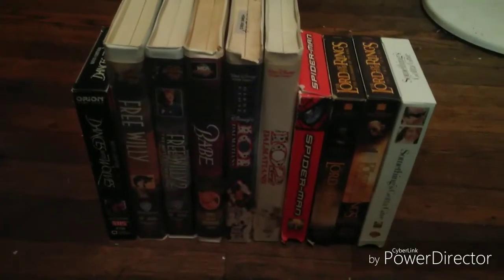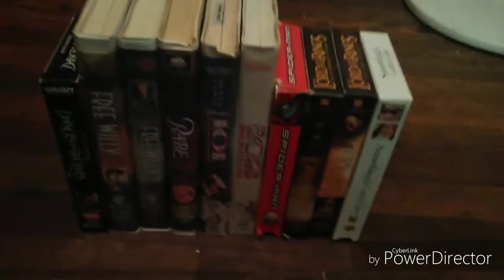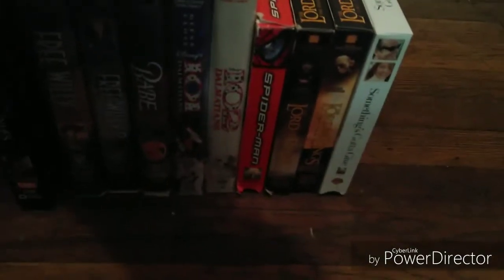Hey guys, DoubleTheBHSFanatic2002 here. Today I went to a Habitat store and I got 10 VHS tanks. We can start with the oldest and newest. The first one I got is the 1991 VHS sub, Dances with Wolves.